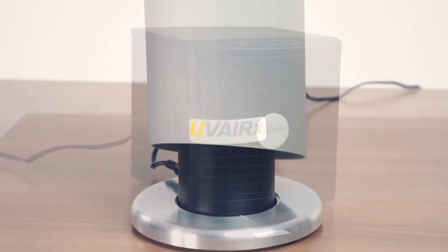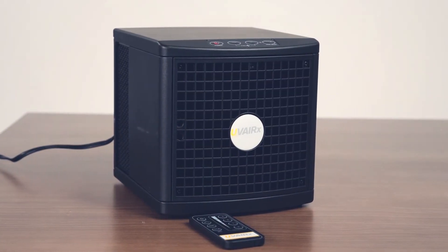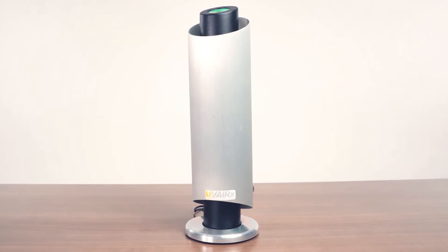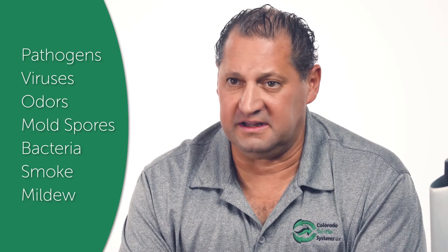Uverix products use a patent-pending technology called photocatalytic oxidation. In this process, UV light is sent towards a titanium dioxide target. As the UV light interacts with the target, an active ionized plasma is created that kills pathogens, viruses, odors, and mold spores that live on surfaces and in the air.